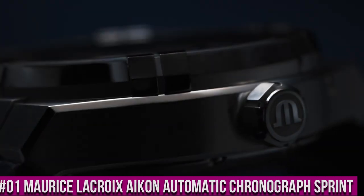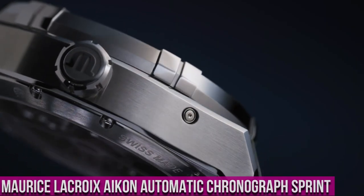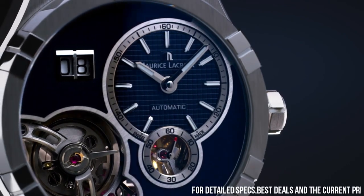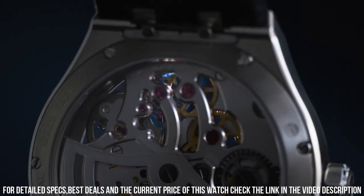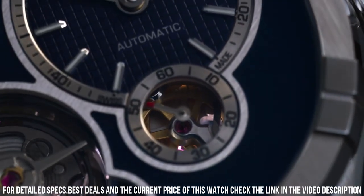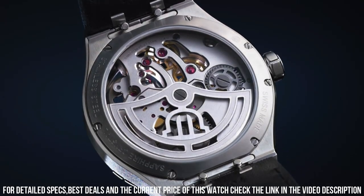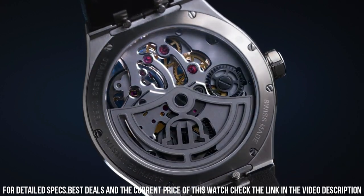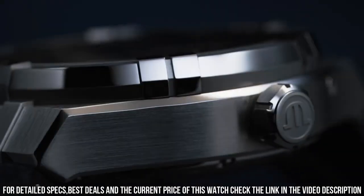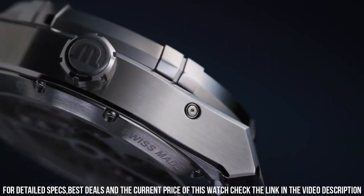Number 1. Maurice LaCroix Icon Automatic Chronograph Sprint. Blue Leather Strap. Stainless Steel Case. Silver Dial. Automatic Movement. Case Diameter: 44mm. Water Resistant 200m. Display Type: Analog. Clasp: Deployment Clasp. Case Thickness: 15mm. Band Material: Leather. Band Color: Blue. Dial Color: Silver. Special Features: Chronograph. Item Weight: 1.1 lb. Movement: Automatic. Water Resistant Depth: 200m.